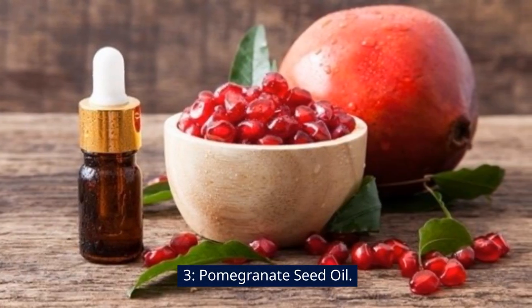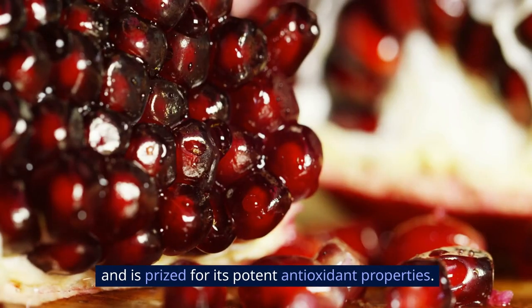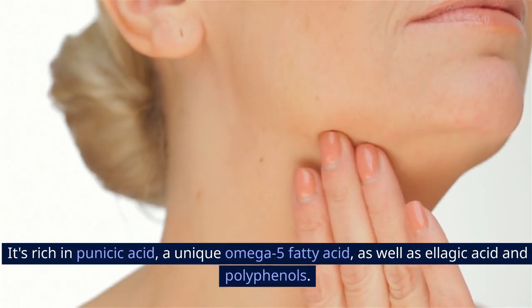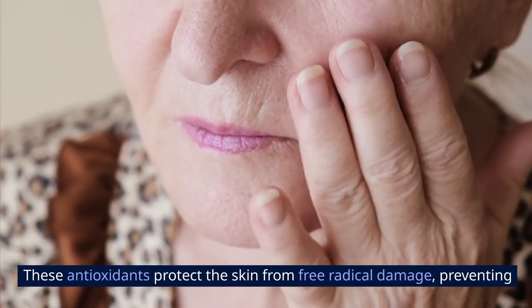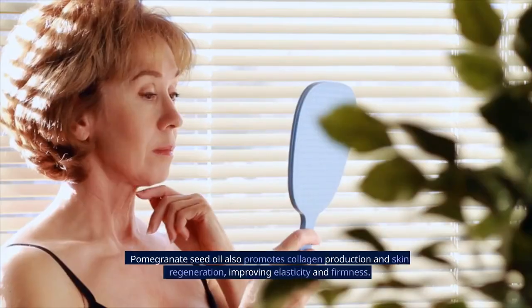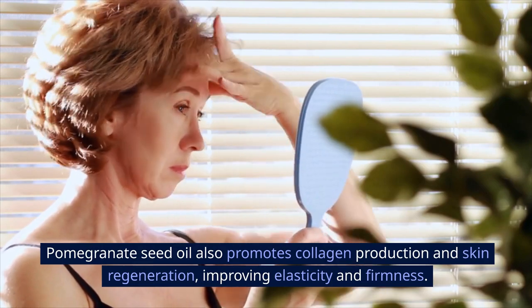3. Pomegranate Seed Oil. Pomegranate seed oil is cold-pressed from the seeds of the pomegranate fruit and is prized for its potent antioxidant properties. It's rich in punicic acid, a unique omega-5 fatty acid, as well as ellagic acid and polyphenols. These antioxidants protect the skin from free radical damage, preventing premature aging and reducing the appearance of wrinkles and fine lines. Pomegranate seed oil also promotes collagen production and skin regeneration, improving elasticity and firmness.